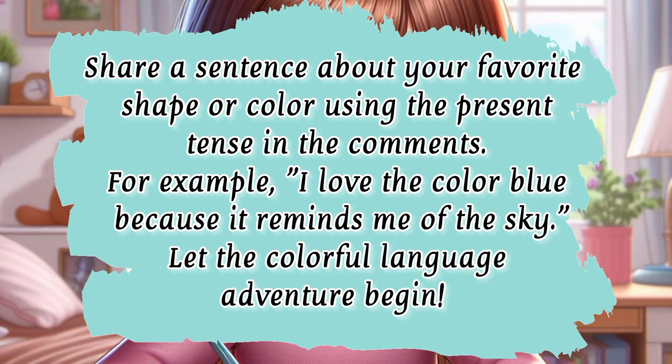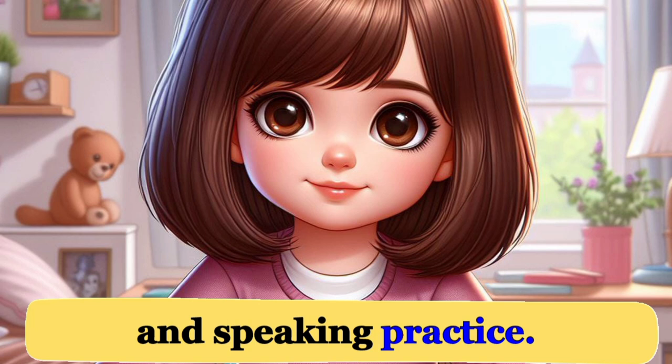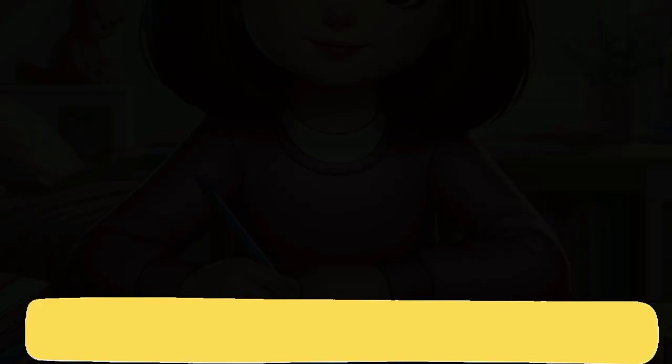Share a sentence about your favorite shape or color using the present tense in the comments. For example: 'I love the color blue because it reminds me of the sky.' Let the colorful language adventure begin! And now for the final part: listening and speaking practice. Repeat after me for the full story. Clear your throat — are you ready?